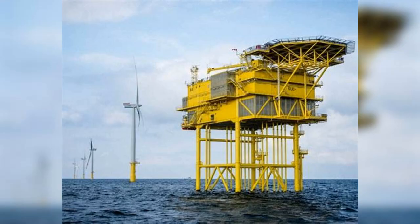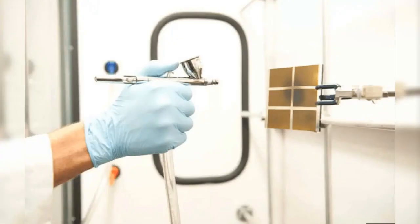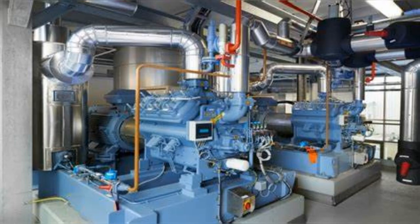Number three: offshore wind turbines — larger and more efficient offshore wind turbines are deployed farther out to sea. Number four: solar paint — an innovative photovoltaic paint converts sunlight into electricity when applied to building surfaces.